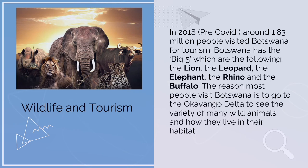Wildlife and tourism. In 2018, pre-COVID, around 1.83 million people visited Botswana for tourism. Botswana has the big five: the lion, the leopard, the elephant, the rhino, and the buffalo. The reason most people visit Botswana is to go to the Okavango Delta to see the variety of wild animals and how they live in their habitat.